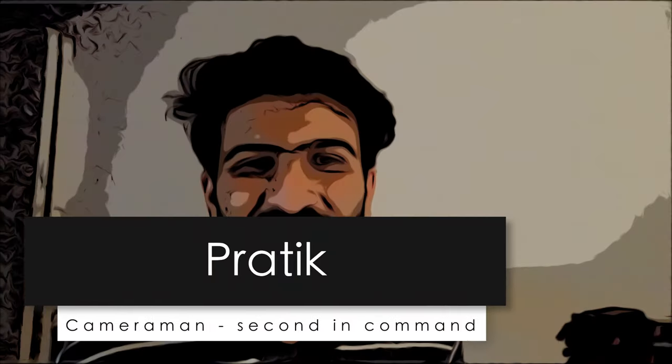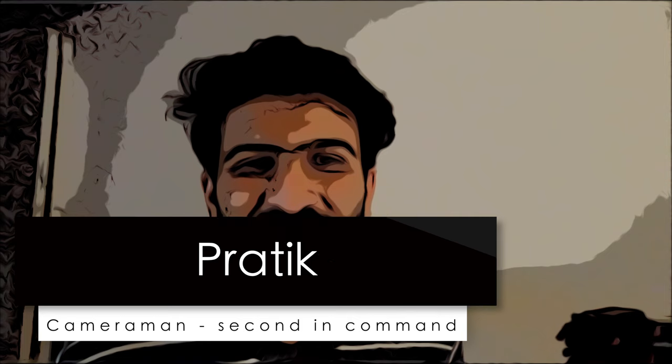Sir, your name is Pratik? Yes, and I am the secondary cameraman. So you assist Aditya? Yeah, I assist him. So at times when you have a two-camera setup, you handle the second camera, and you help him outdoors too — probably helping him mount a gimbal and all that stuff.